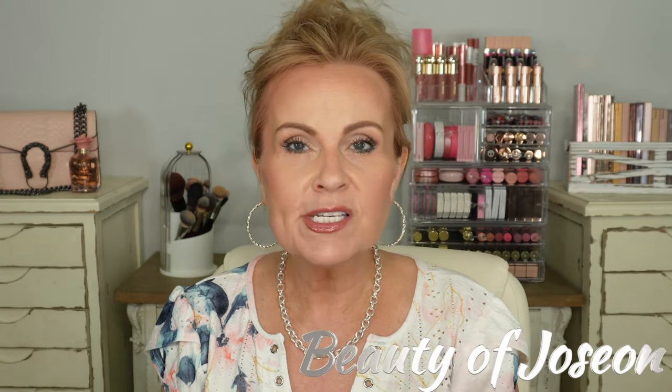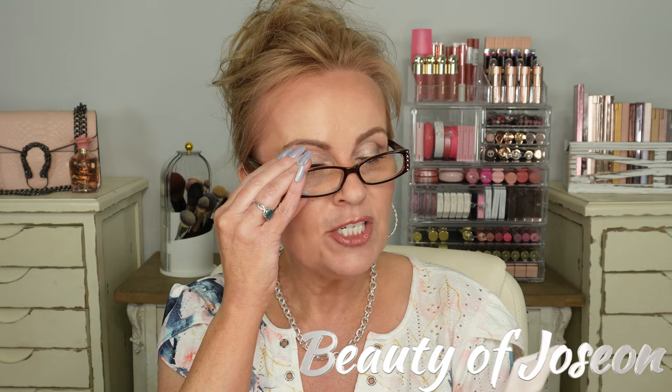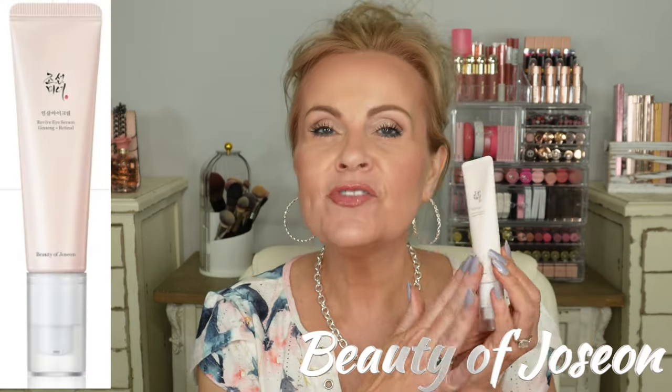I highly recommend the HPR eye cream; it takes a very small amount and I enjoy it so much. One of my viewers also told me about the Beauty of Joseon Revive Eye Serum with ginseng and retinol-al. Retinol-al is very gentle — retinals are way more gentle than tretinoin or retinol-ol. She told me these two were very comparable and she feels she's getting the benefits of the HPR at a better cost. I'm still testing it, but it is more cost-effective.